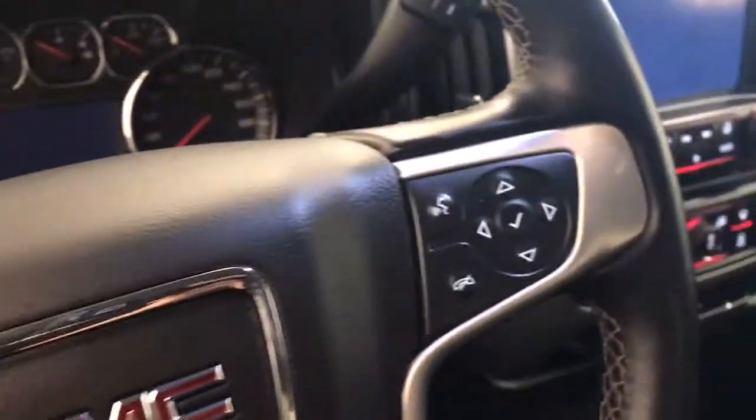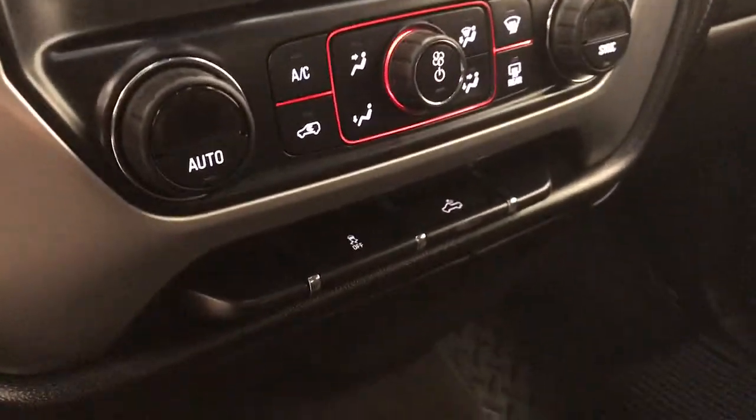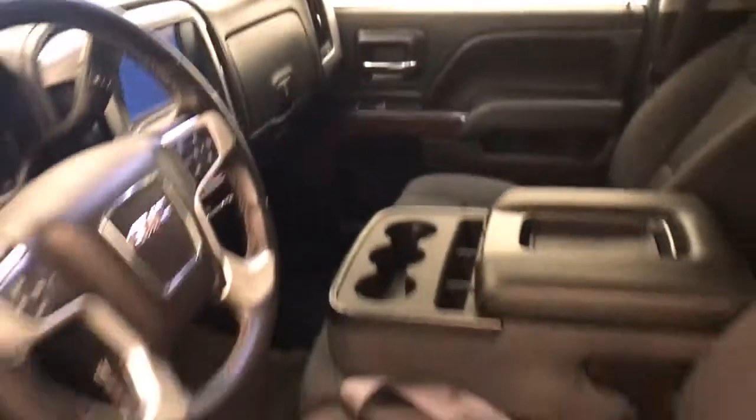Additional interior features include cruise control, hands-free communication and audio controls, OnStar with garage door opener, CD, AM, FM radio, climate control with AC, traction control and rear cargo alarm controls, and our interior color is black.